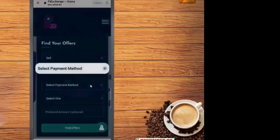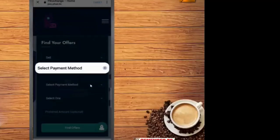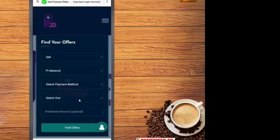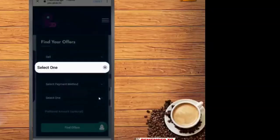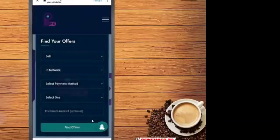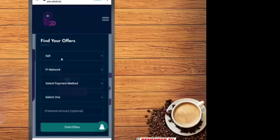You can also select the payment method — whichever method you want for the sale of your Pi coin. Last but not least, select where you want to receive the amount: a bank account, PayPal account, and so on. This is the full exchange and debit card update.